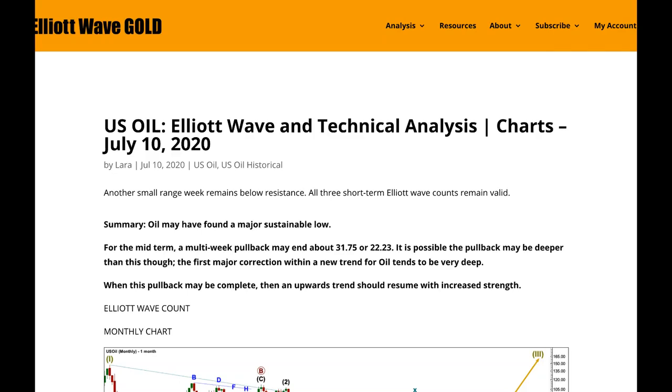Hi everybody, this is Lara with your end of the week video for US oil for the trading weekend of Friday 10th of July. I still expect oil has found a major sustainable low. My bearish alternate ideas were invalidated and the only wave count left now for oil at the monthly and weekly chart level is bullish.